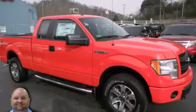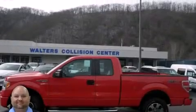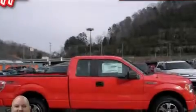This is a 2014 Ford F-150. It has what you need for work as well as what you want for play. It has a 5.0 liter 8-cylinder engine and an automatic transmission.